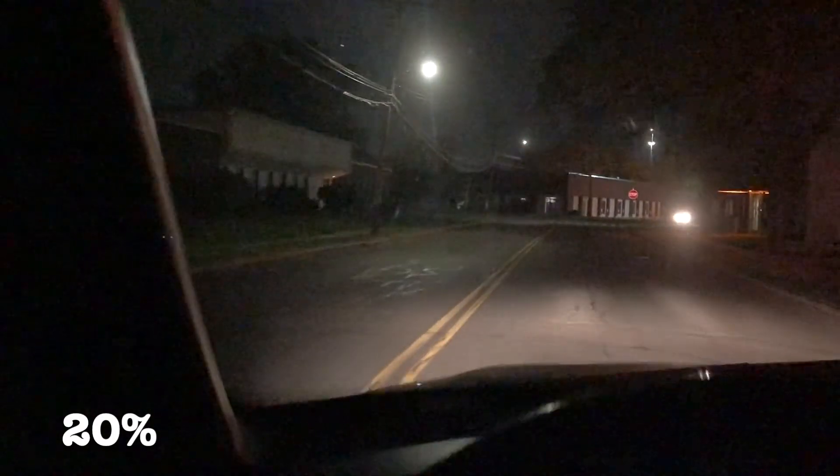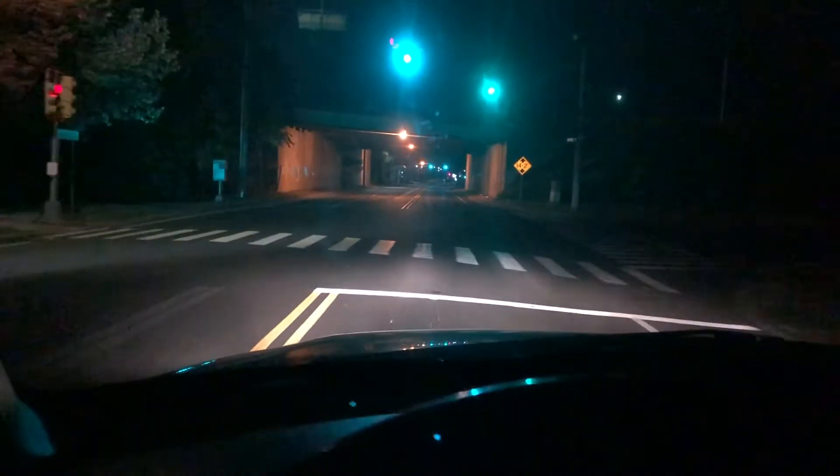So if you guys plan to drive at night a lot, I would not recommend getting 20% tint. It does look really good — I think it looks the best of all of them with tint — but I would not recommend getting 20%.